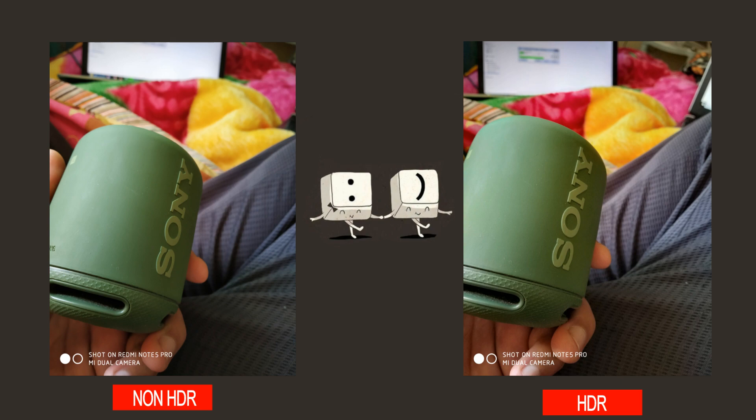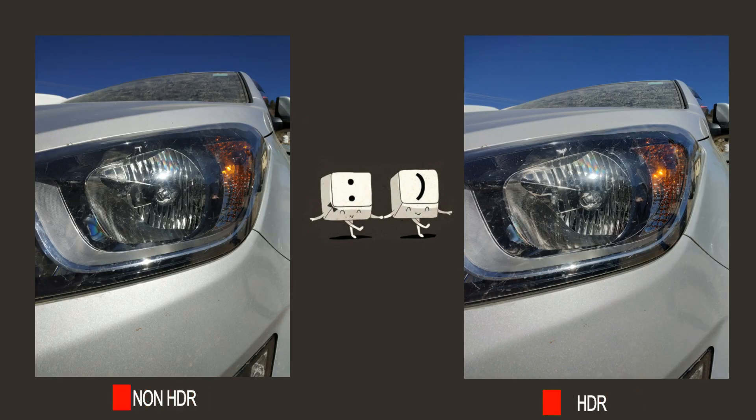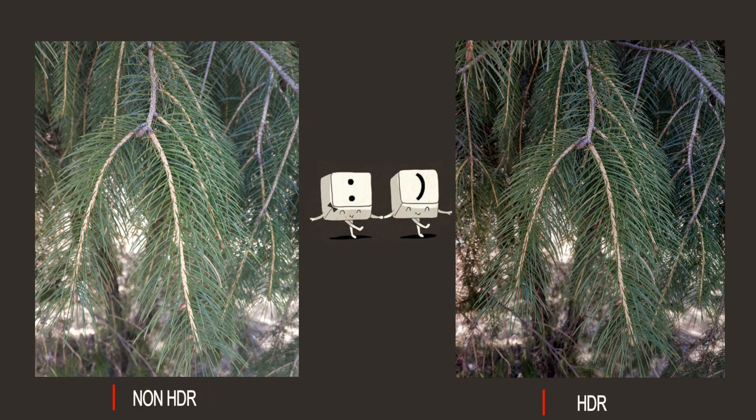Comparing the non-HDR shots with HDR shots, sometimes the HDR struggles with light and the shots are not that much brighter, but it's okay and very good for me. I love the HDR shots too.